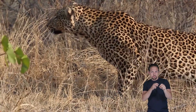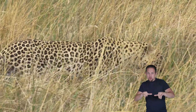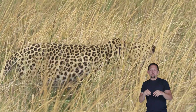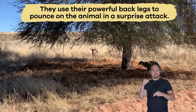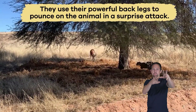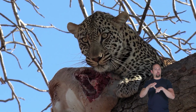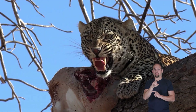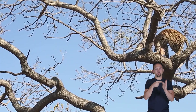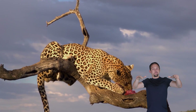Leopards are excellent hunters because they are strong, quiet, and fast. They stalk, or sneak up on, their prey slowly and quietly, staying low to the ground. Then, when they are close enough, they use their powerful back legs to pounce on the animal in a surprise attack. They have sharp claws and teeth that help them grab and kill prey.